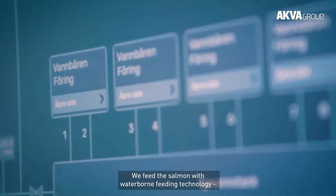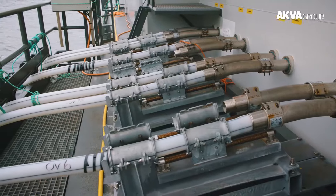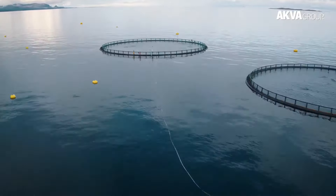This method ensures that fish are raised in their natural habitat, promoting a sustainable approach to aquaculture, as long as the fish don't stage a revolt and swim off to restore order in the ocean.